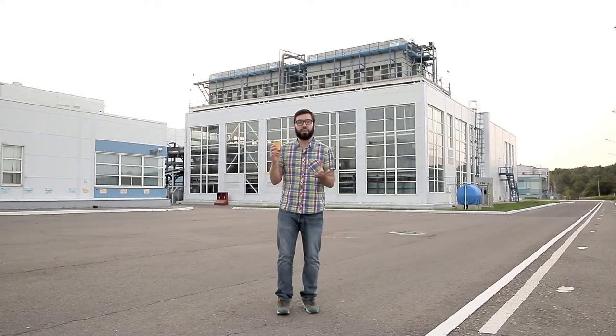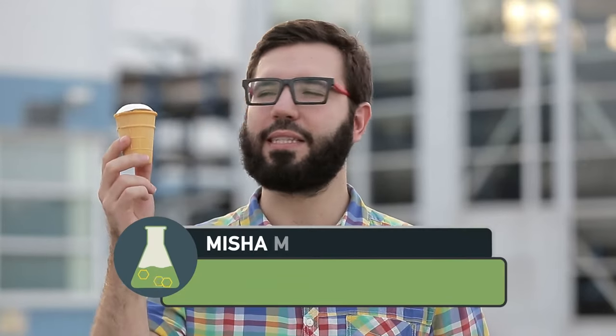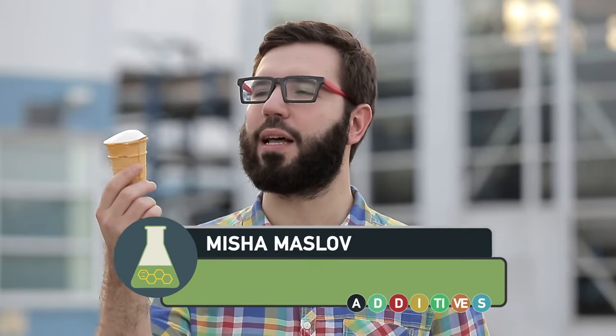Here was the whole day at the factory, which produces 23,000 waffle cups per hour. And I did not eat a single one. And here it is — deserved and so desired.